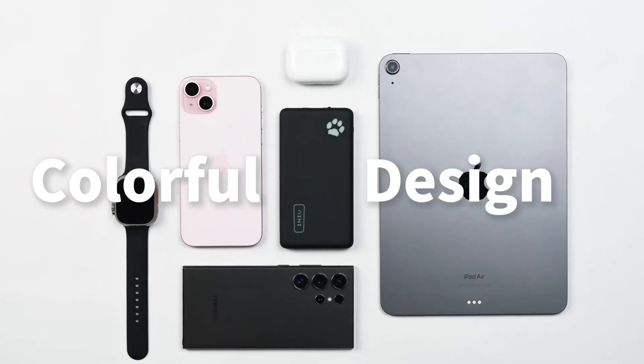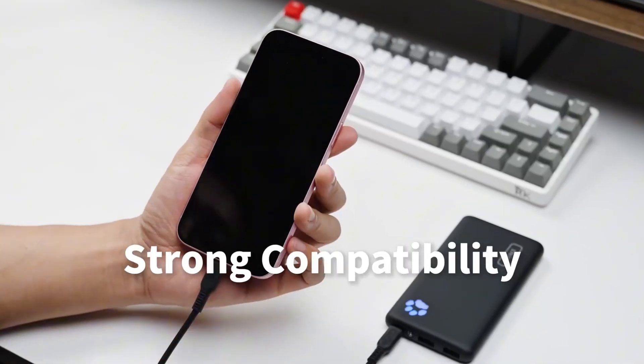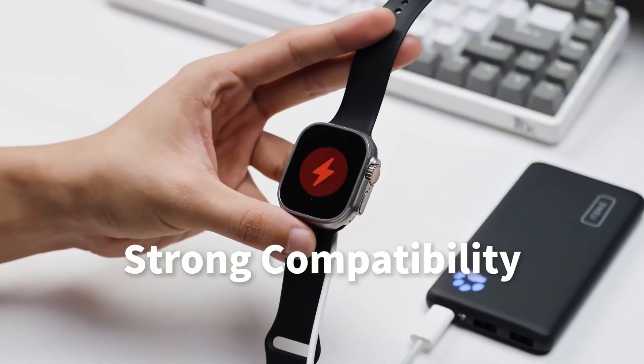Never run out of battery again with the INIU Portable Charger, the slimmest 10,000 mAh power bank that keeps your devices charged on the go. Stay powered up wherever you go. Click the link in the video description to shop now on Amazon.